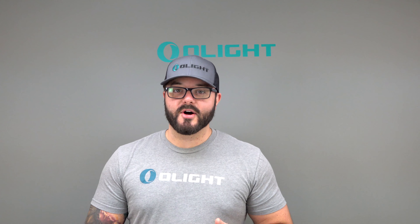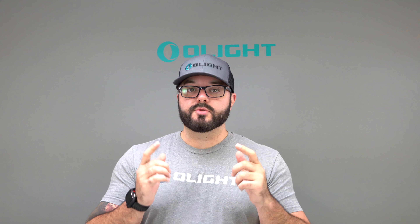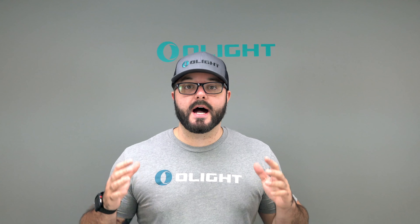So all of these options are absolutely incredible. Come by the booth each day — try to win a PL Pro on Friday, a Warrior X on Saturday, and an M2R on Sunday. You can get free stuff automatically like batteries, patches, and stickers, then enter to win free lights each day. And again, all of our lights are going to be 20% off — it doesn't matter which one you pick. Come by booth 2207 in the new room at Blade Show here in Atlanta, Georgia.